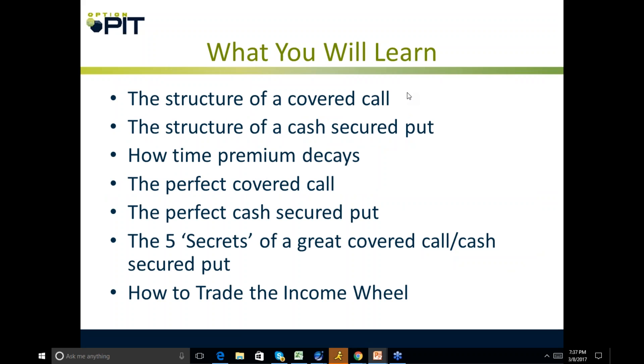So what are you going to learn? The basic structure of a covered call, structure of a cash secured put, how time premium decays, the perfect covered call, the perfect cash secured puts, the five secrets of a great covered call and cash secured put, and then how to trade the income wheel.